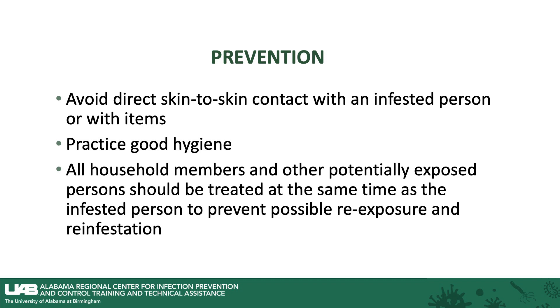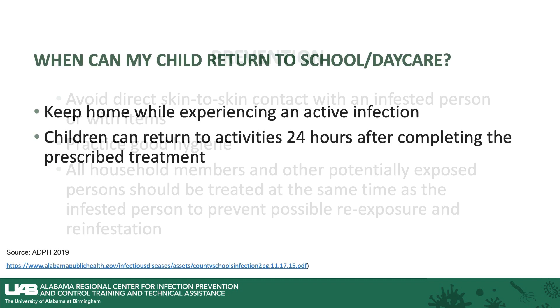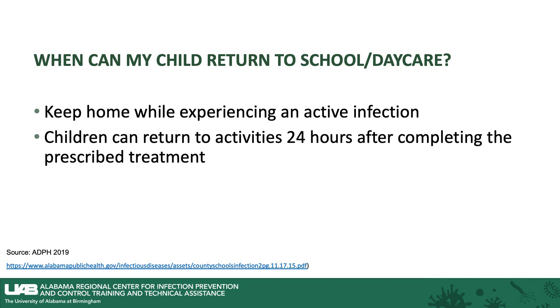to prevent possible re-exposure and reinfestation. Keep home while a child is experiencing an active infection, and then they can return to school and to their regular activities 24 hours after completing the prescribed treatment.